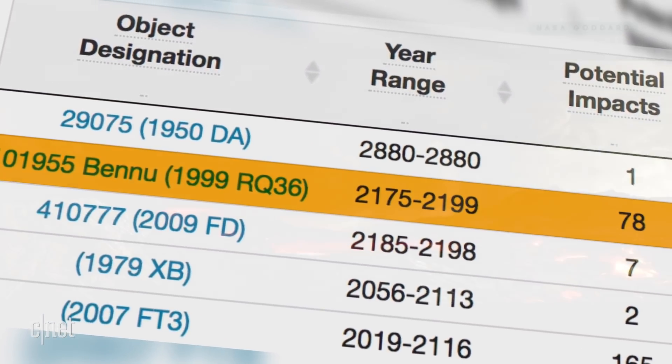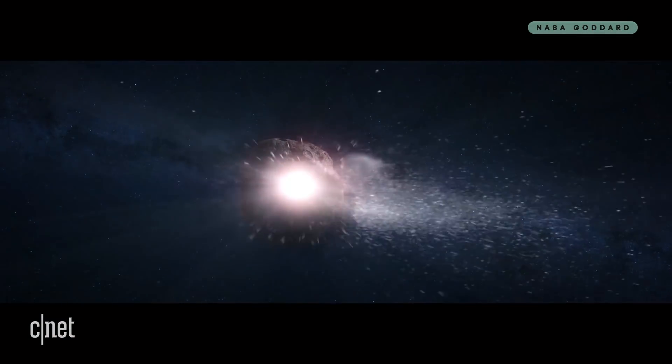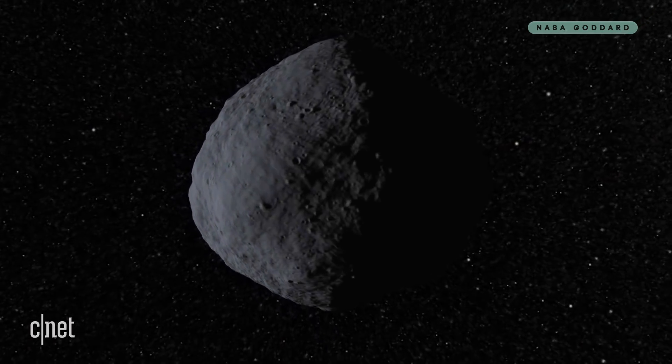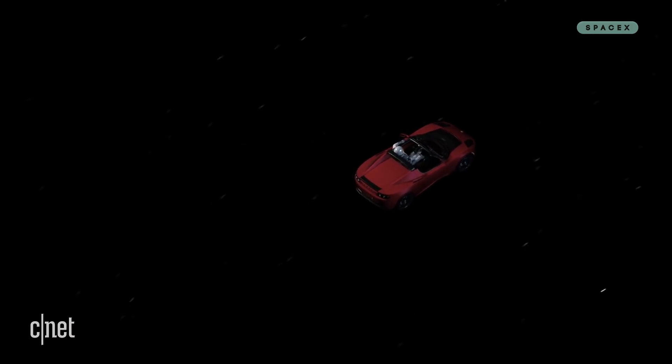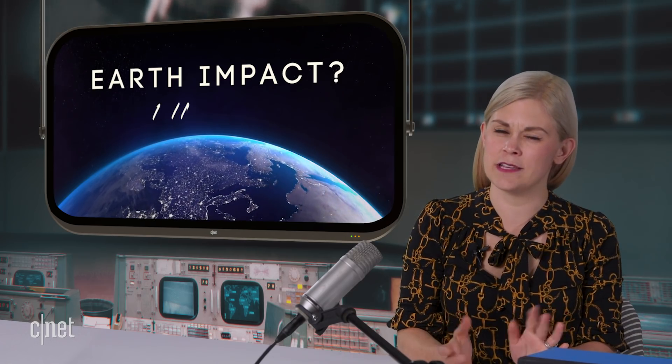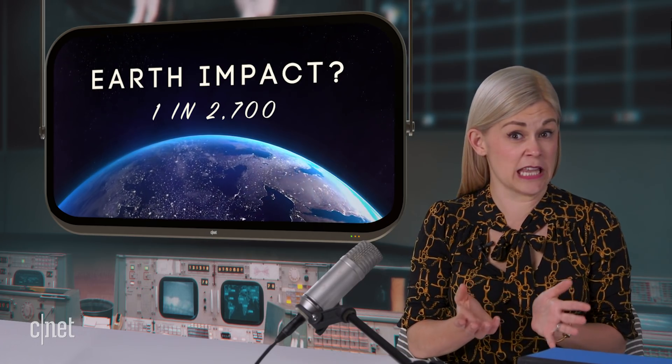That's basically the hot or not rankings of how likely we are to get completely obliterated by objects flying towards us from space. Bennu is ranked at number two, probably just after that car that Elon Musk shot in the sky. Its probability of hitting Earth is about 1 in 2700 right now, so it's barely low on the galactic death scale.